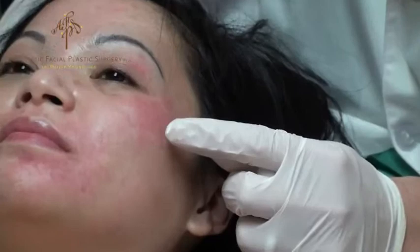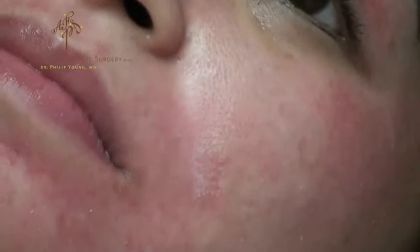When you start getting those speckles of white, you know you're starting to get into the dermis area. Then as you get more of a solid white with a pink background, you're more at the junction of the papillary and reticular dermis — starting to get into more of a medium depth peel, and that's probably the deepest you want to get. Right now you can see she's starting to have a little speckles of white, so we're starting to get into the dermal layer.